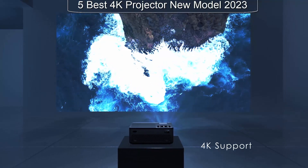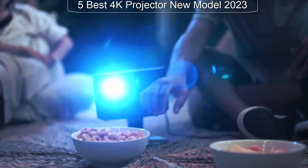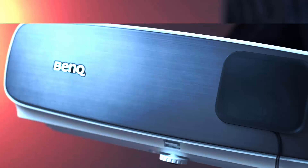In this video we'll take a closer look at some of the top 4K projectors available and help you choose the one that's right for you. So sit back, relax, and let's get started.